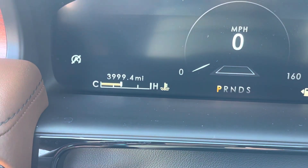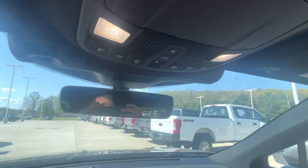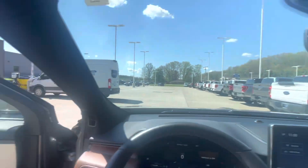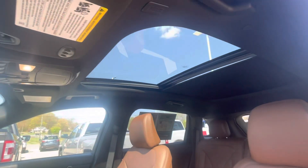$39,990 on the miles. Power sliding sunroof — panoramic.